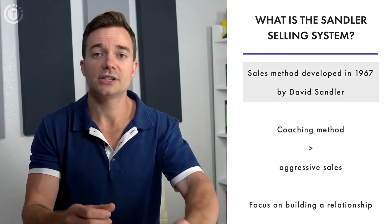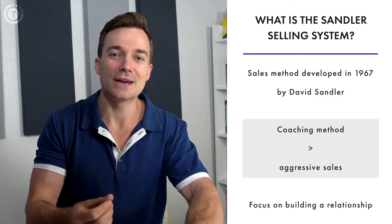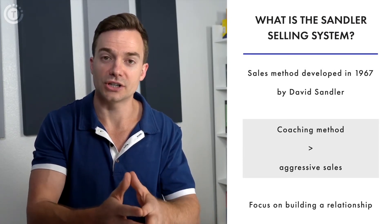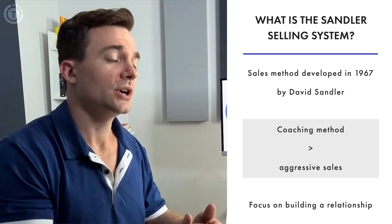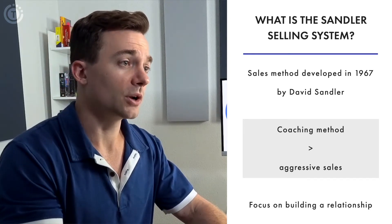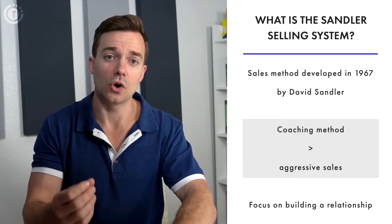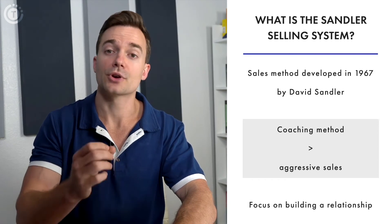What exactly is the Sandler selling method? This system was developed in 1967 by David Sandler. According to him, instead of using an aggressive approach, salespeople needed to act as trusted consultants — someone the consumer could essentially just trust. So if an individual wants to get a service from a contractor, that means they have a problem or they lack something. With the Sandler sales methodology, the contractor's goal isn't to convince the prospect to close as soon as possible.